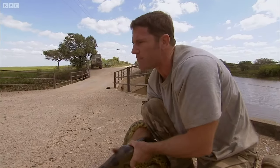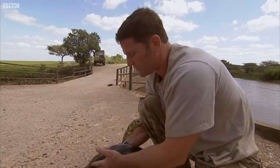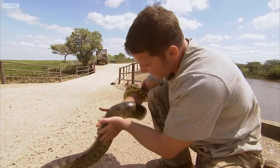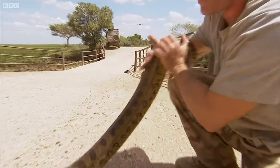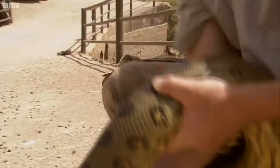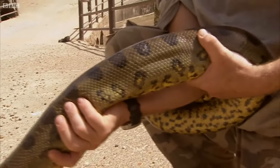It's a great swimmer. It moves with incredible ease through the water with a beautiful serpentine motion, and all of these wonderful colors give it perfect camouflage down there in the vegetation — both from its prey and from potential predators too.